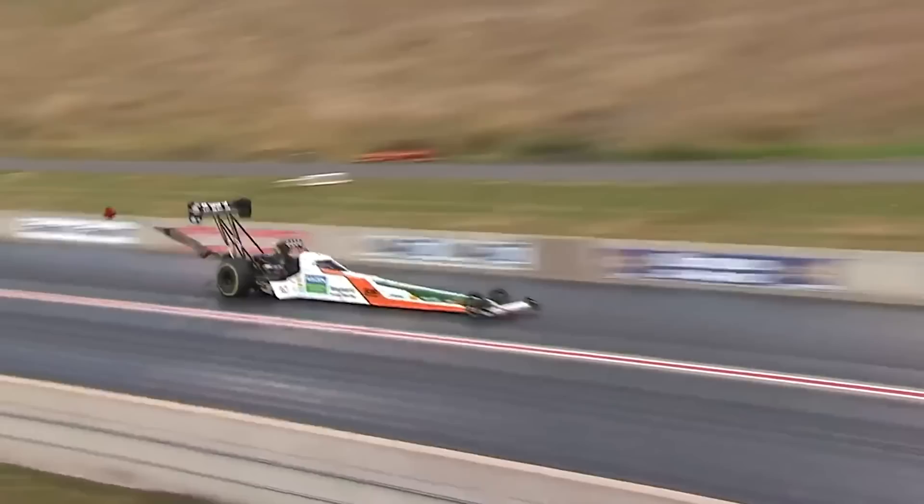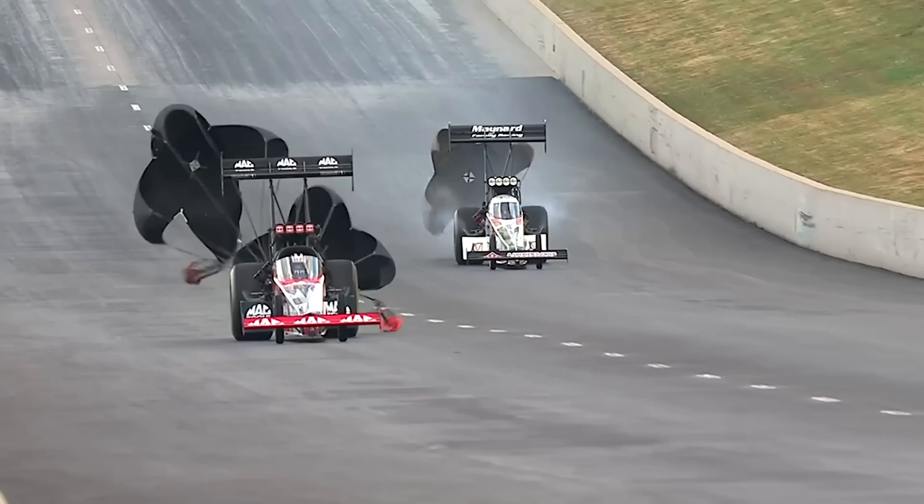382.319 miles an hour for the Mac Tools machine. Doug Coletta steps up to the number 5 spot.